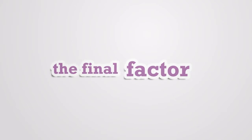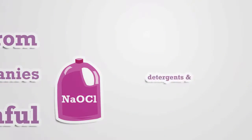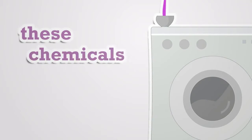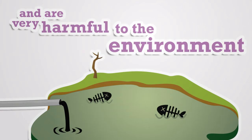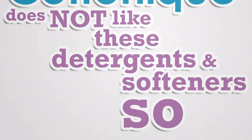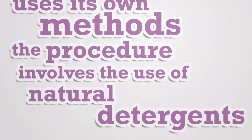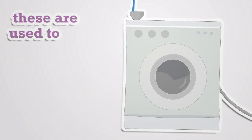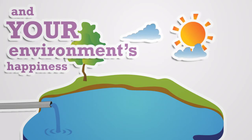The final factor which separates Cotton Ink from other clothing companies is that most companies use harmful detergents and softeners to make their products look pretty and soft. These chemicals can be harmful to you and very harmful to the environment. Cotton Ink does not use these detergents and softeners — instead, Cotton Ink uses natural detergents and softeners made from plants to wash its clothing, ensuring your safety and your environment's happiness.